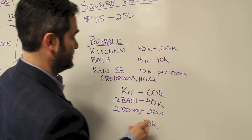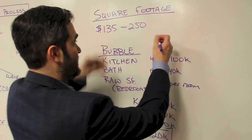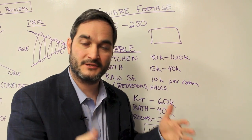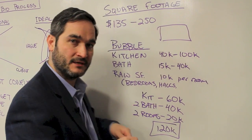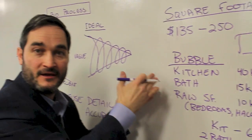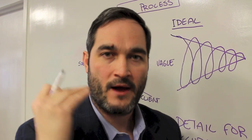So now you have a rough starting number of $120,000. You then take that bubble method number and cross-reference it with the square footage range — those two numbers point in the direction the project will probably go. That's about as good as it gets early on. As you gather more information, you move from vague to specific, so that by the time you sign the contract, you know exactly what tile you're getting, how much everything costs, and the project has been fully built on paper.